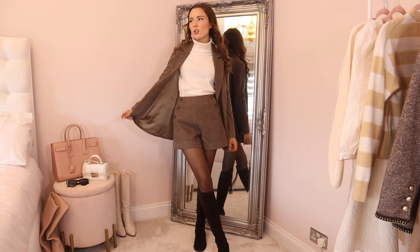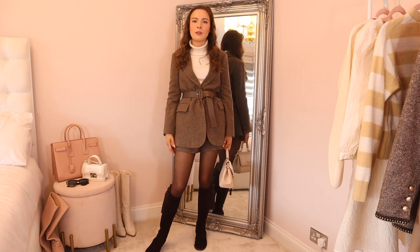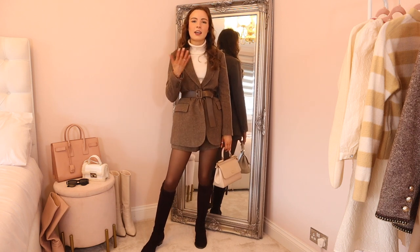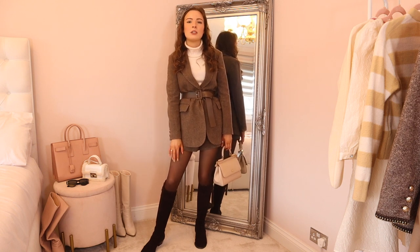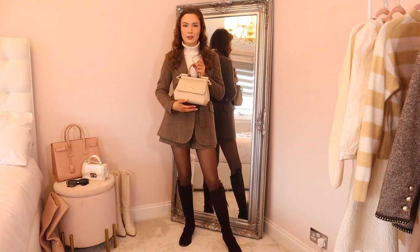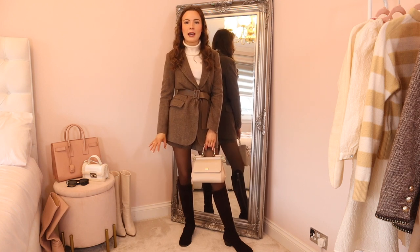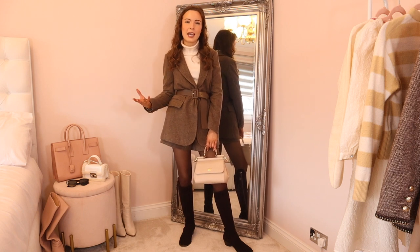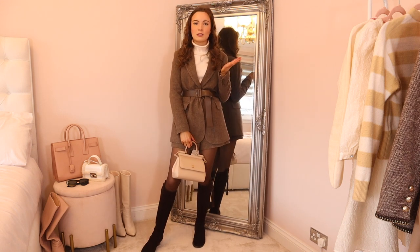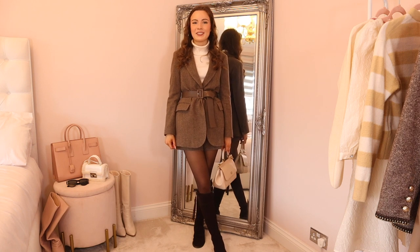The shorts are a size 24, which fits around a UK four to six, and they fit me really nicely — I've even been able to tuck a thicker cashmere jumper in. I've had so many compliments in this outfit and felt so confident. I've styled it with a cream cashmere jumper, brown sheer tights from Calzedonia, my Fairfax and Favor knee-high Regina boots, and my Dolce and Gabbana Sicily bag. Such an easy outfit that you could also wear to work with loafers or a pussy bow blouse.